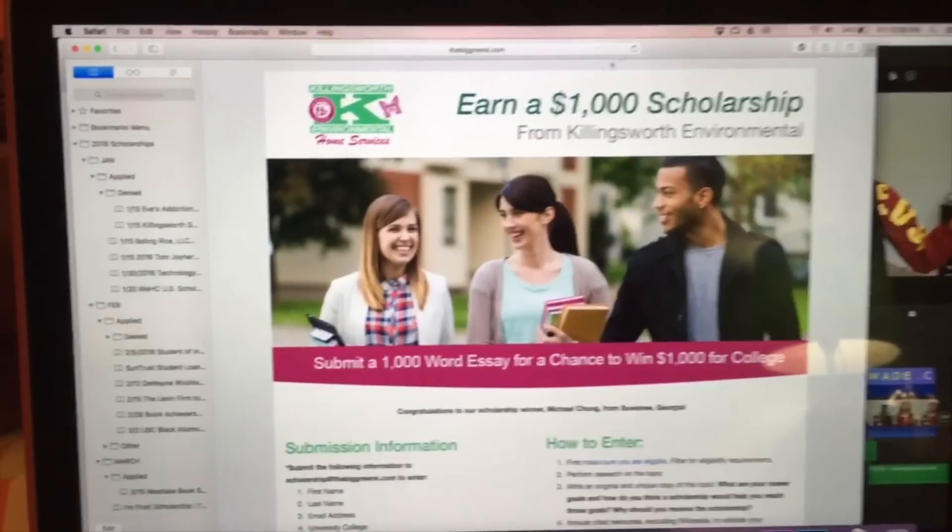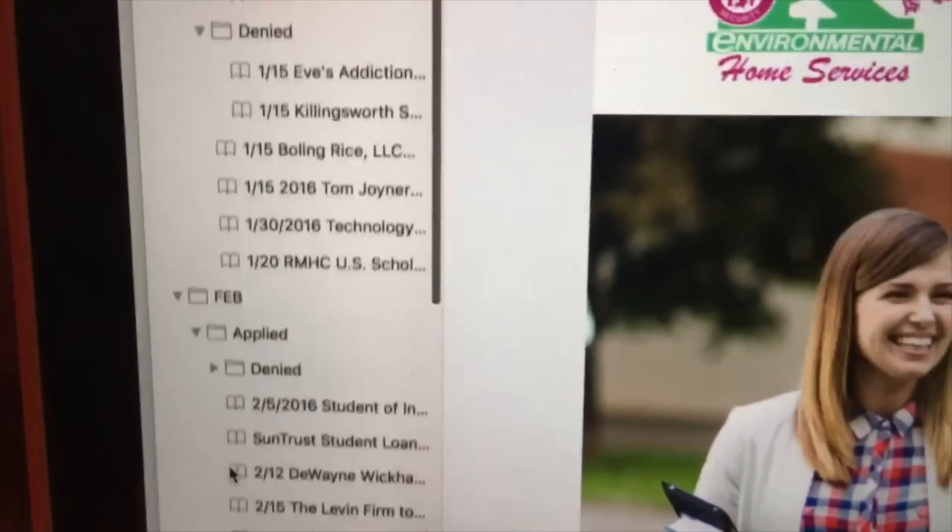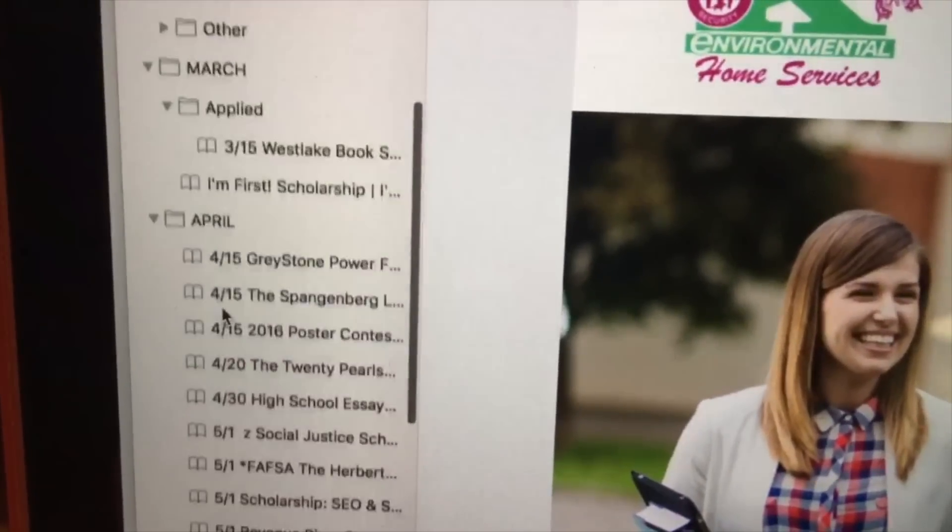The next thing I want to talk about is how to organize your scholarships and stay on top of them, especially during school when you also have assignments and college applications to worry about. What I did was make a bookmark folder on my computer for each month of the year — January through December. When I found a scholarship I wanted to apply to, I bookmarked it to the folder for its due date month. Every month I'd open that folder and apply to the scholarships I had saved. If you prefer pen and paper, you can print them out with tab dividers in a binder, or just make a plain list of scholarships and due dates in a notebook.